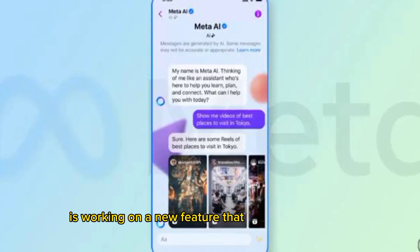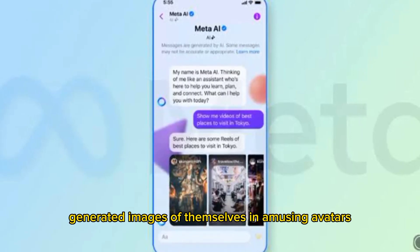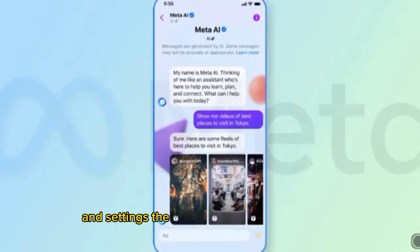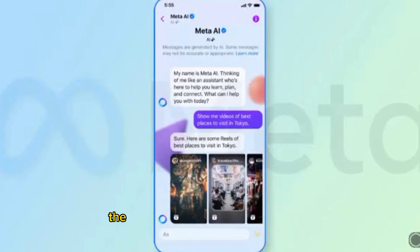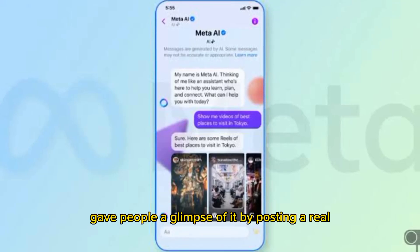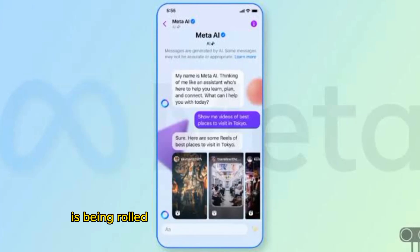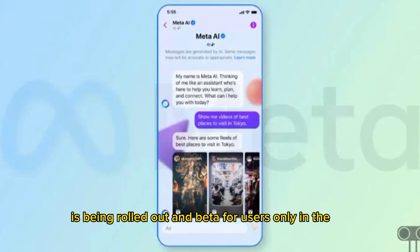Meta is working on a new feature that lets users create AI-generated images of themselves in amusing avatars and settings. The feature is called Imagine Me, and the company's CEO Mark Zuckerberg gave people a glimpse of it by hosting a reel showing how it is done. The Imagine Me feature is being rolled out in beta for users only in the US.